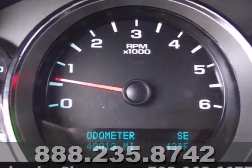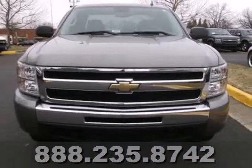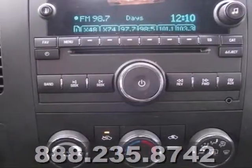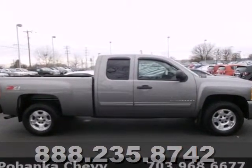Add to that OnStar Emergency SOS, a multi-speaker stereo sound system with a CD player and an MP3 decoder, and more. You'll get Chevrolet's on-the-job toughness, reliability, and durability in this full-size pickup. Test drive this Silverado today.